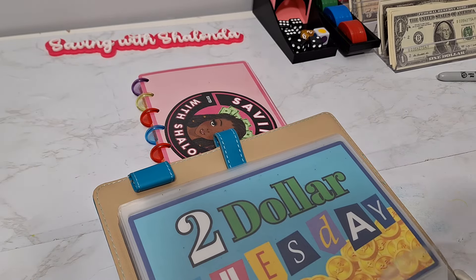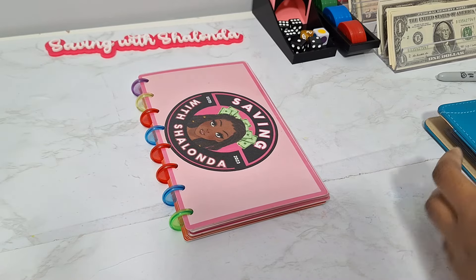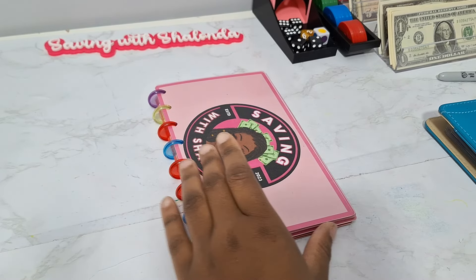Starting in September of 2023 at just $20 per week, small amounts add up.